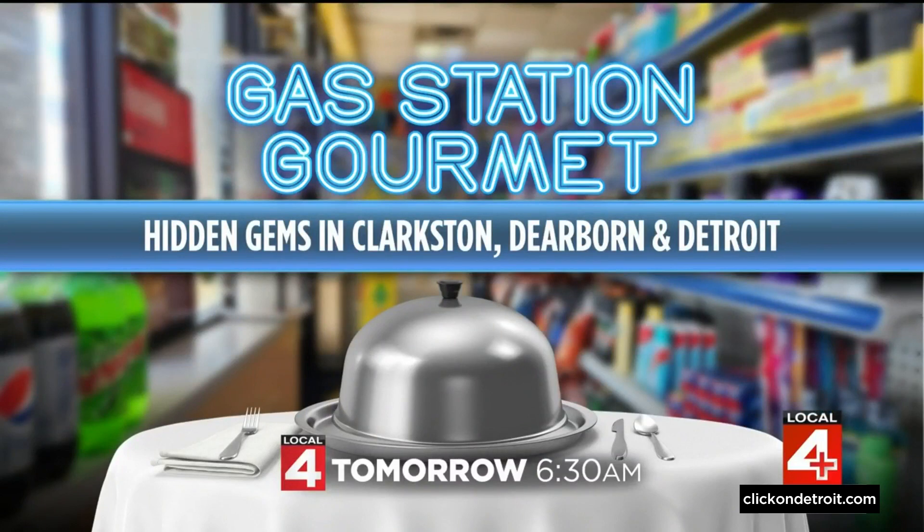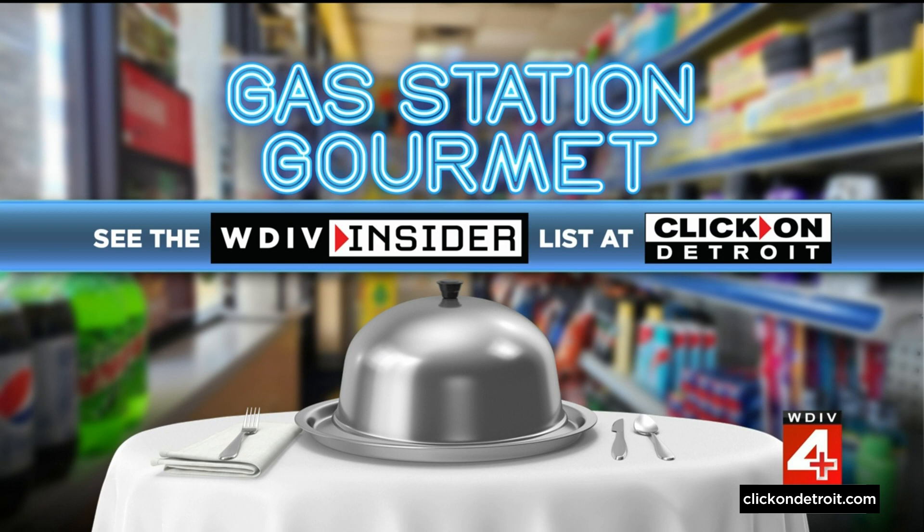Tomorrow at 6:30 in the morning, Jason takes us to Clarkston, Detroit, and Dearborn for some more hidden gem meals inside gas stations. You can see our full Local 4 Insiders list of gas station food right now on clickondetroit.com. And Mr. Kebab was so nice to bring this food for us.